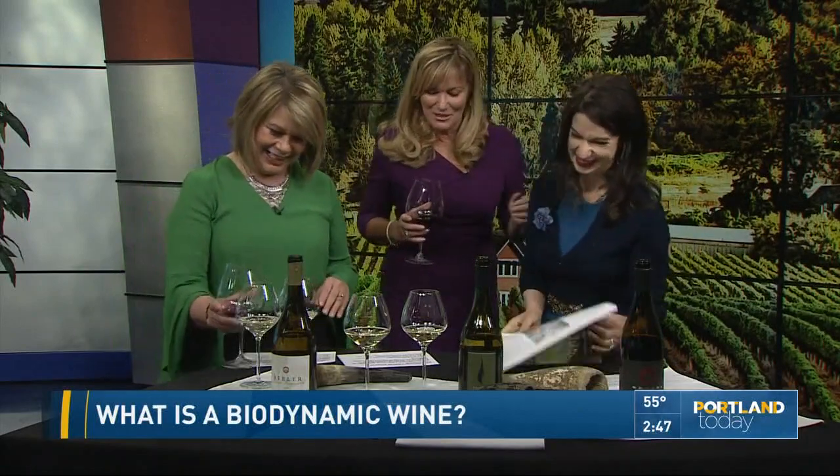Jade, thanks so much for coming in. Tastingpour.com is where to find out more information. Really fascinating. Well, something to toast — it's a great anniversary.